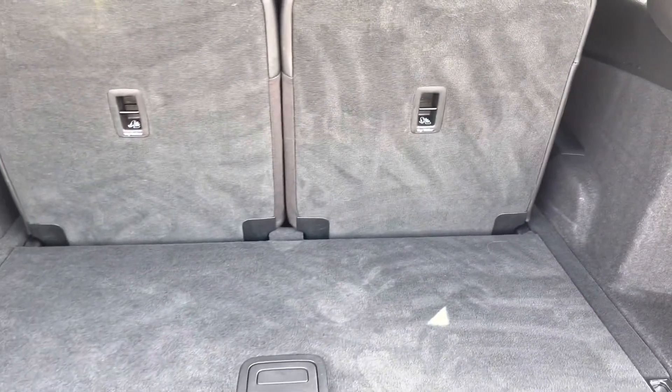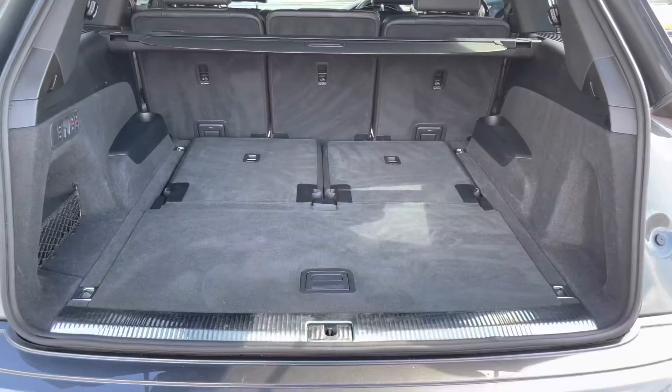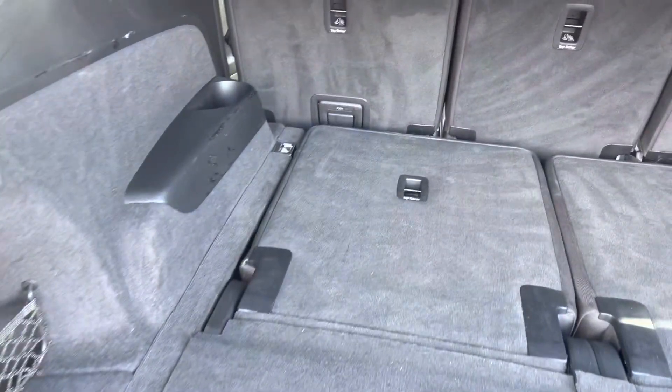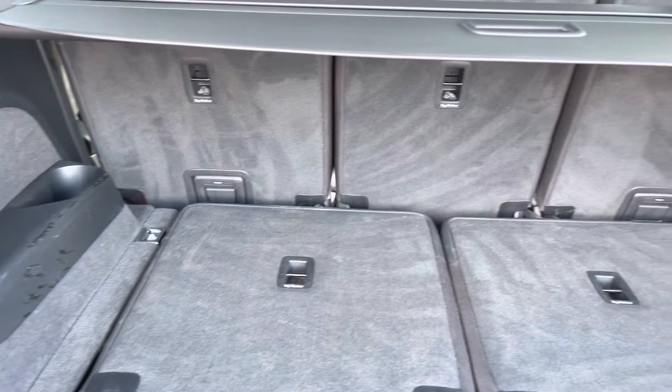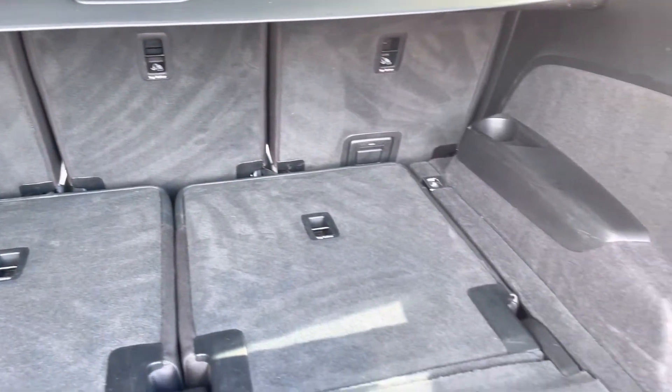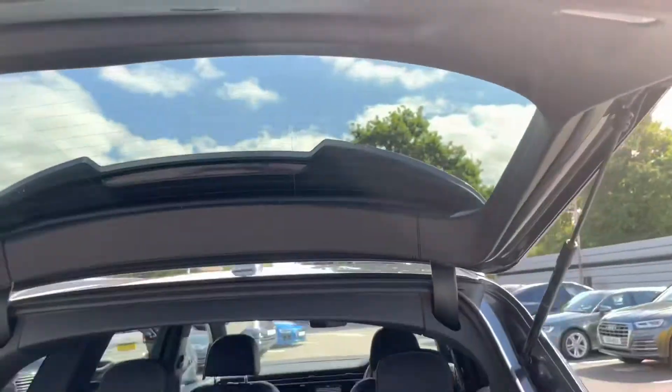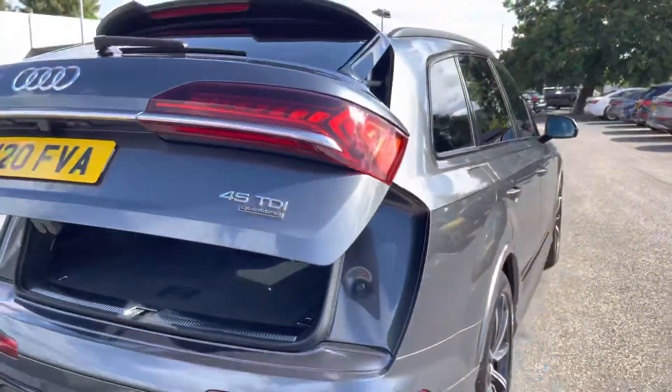I will now show you what it looks like with the rear two seats down. Straight away you can see we've got a lot more room on offer. We can fit more things in whether that be more suitcases or shopping, and the back three seats can additionally be dropped. As we look up, we have the power-operated tailgate which is great for any time your hands are full and can be closed at the touch of a button.